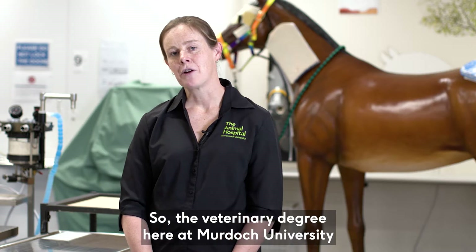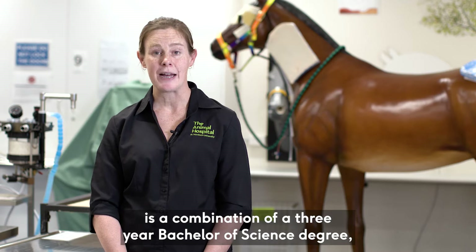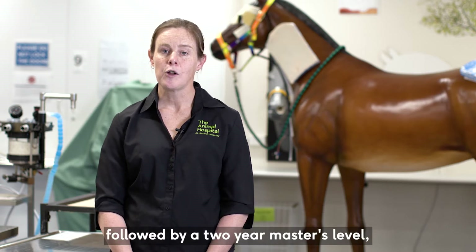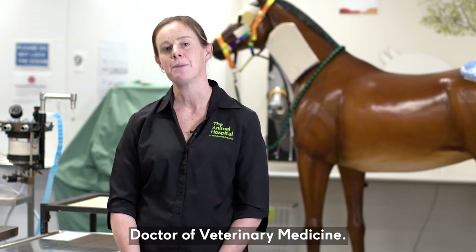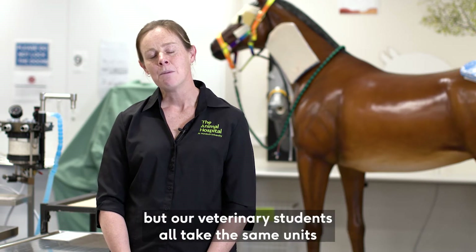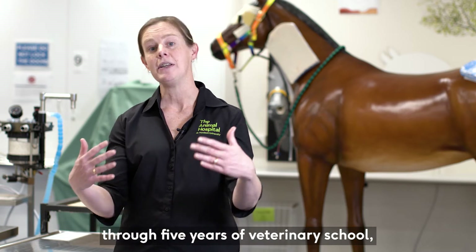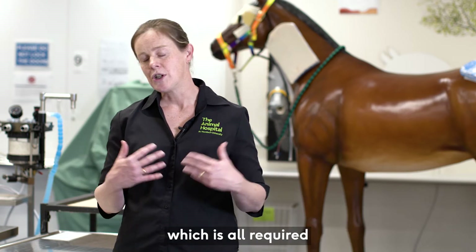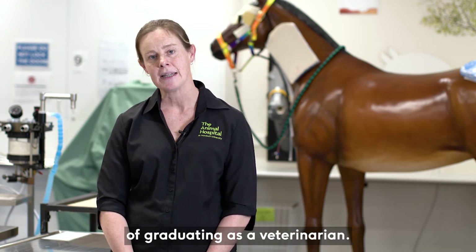The veterinary degree here at Murdoch University is a combination of a three-year Bachelor of Science degree followed by a two-year master's level Doctor of Veterinary Medicine — we call it the BSc and DVM. All veterinary students take the same units through five years of veterinary school, which is required in order to meet the competencies of graduating as a veterinarian.